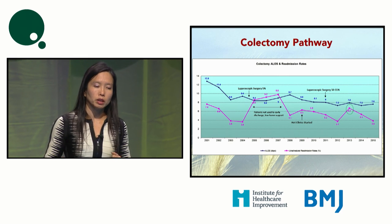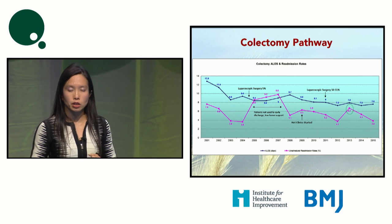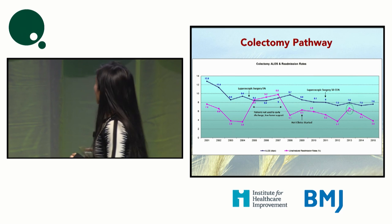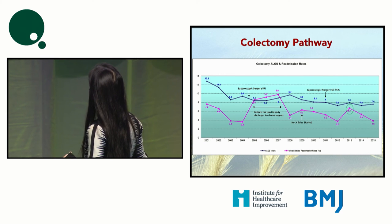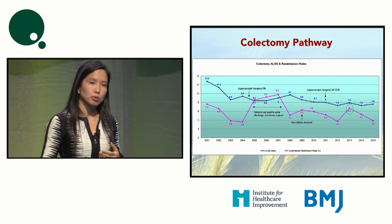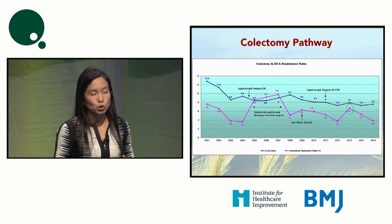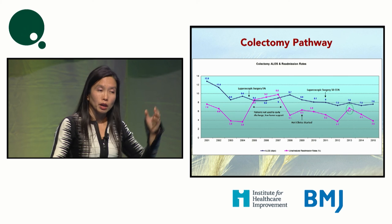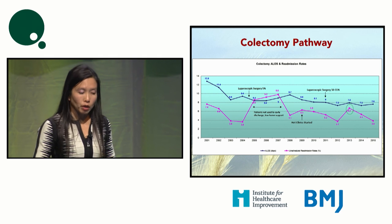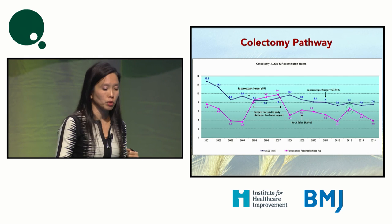One area we have done quite well in is the colorectal pathway. Over the years, length of stay came down from about 12 to about 7.6 days. There was a period where the readmission rate increased with the introduction of laparoscopic surgery — patients were probably discharged a little too early without proper home care. The clinical pathway allowed this to be flagged so we could take appropriate action: we introduced hot clinics, more education, and home support, which helped bring the unscheduled readmission rate down.